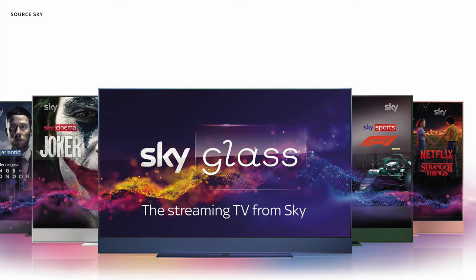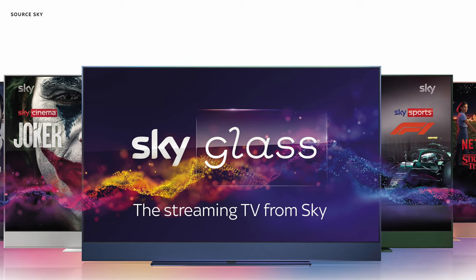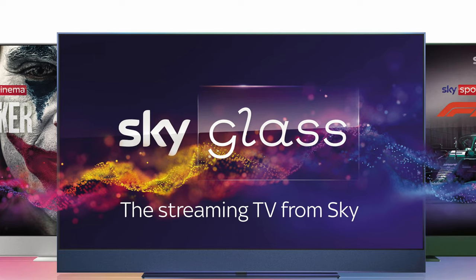As we're approaching the holiday season, you may be considering buying the new TV from Sky. This is Sky Glass — a TV with Sky's TV service built in, but there are some initial and major teething problems.